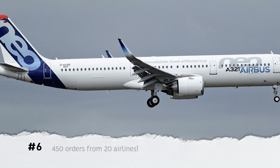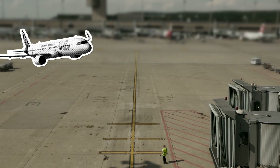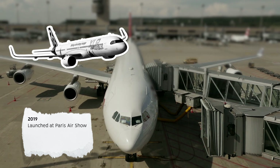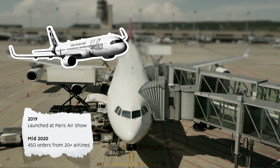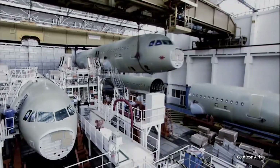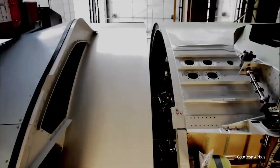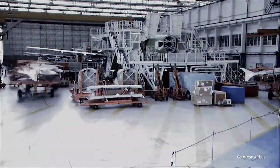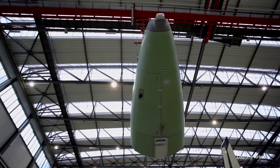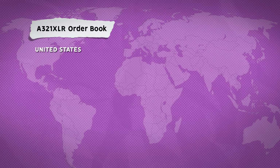Number 6: It already has over 450 orders from over 20 airlines. The A321XLR was launched at the Paris Airshow in 2019, and by mid-2020 Airbus had over 450 orders from 22 airlines and two leasing companies. Deliveries are due to start in 2023, and while we may see a few changes as airlines emerge from the slowdown in 2020 and 2021, the type remains popular. It's worth noting that many airlines switched existing A320neo family orders over to the new A321XLR model. US airlines have the largest orders, but interest is spread globally.